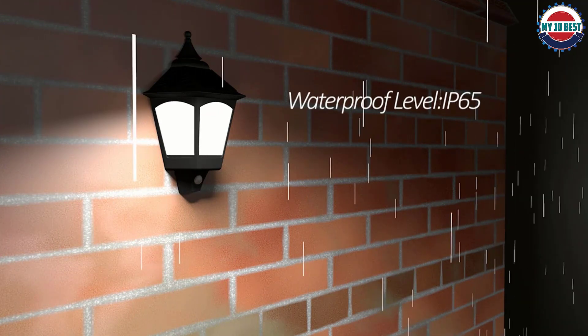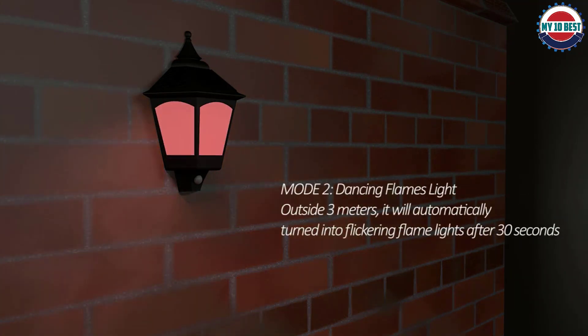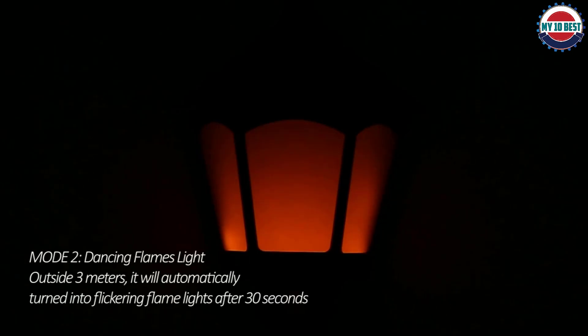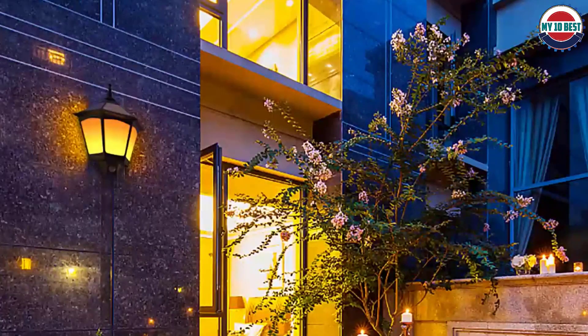The lights have a two-in-one solar motion sensor. This means that the lights will show flickering flames when no one is there, and suddenly turn into white lights whenever someone approaches, then turn off after 30 seconds of them leaving. This induction is purely light controlled. The lamp has a 120-degree coverage and can detect anyone between three to five meters from the lamp.